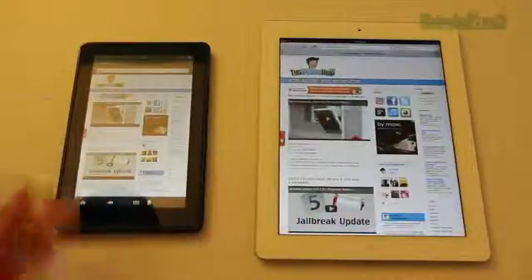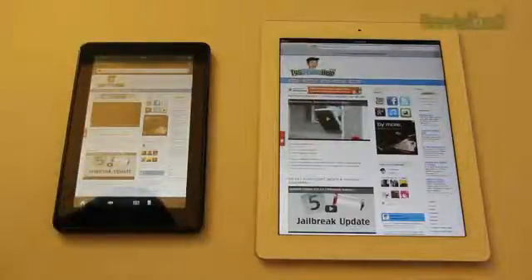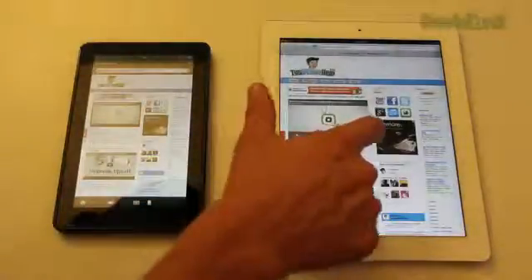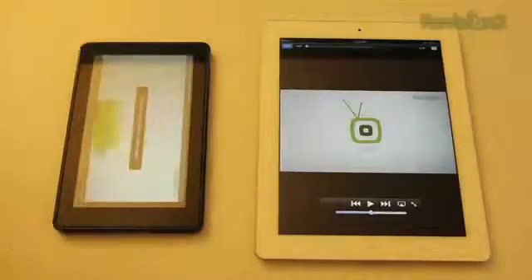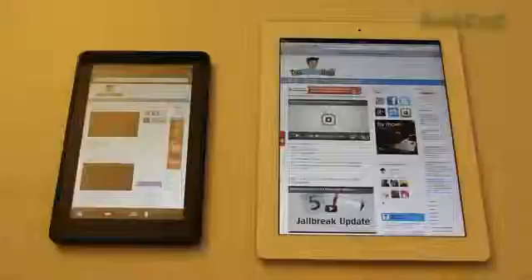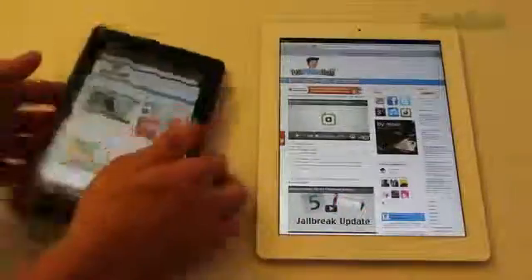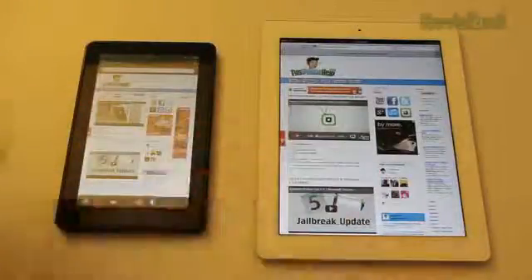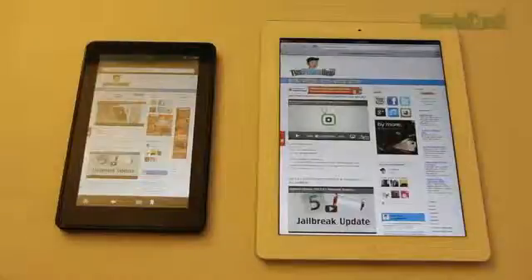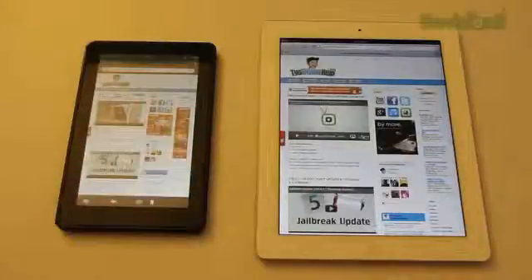Flash videos like YouTube do work fine on the Kindle Fire. I still prefer doing it on the iPad though. The web browsers are going to give you pretty much the same thing — just different layouts. I like being able to hold the Kindle in my hand to browse the web, but I prefer looking at the iPad's bigger screen. There are pluses and negatives to both; you'll have to decide on that.